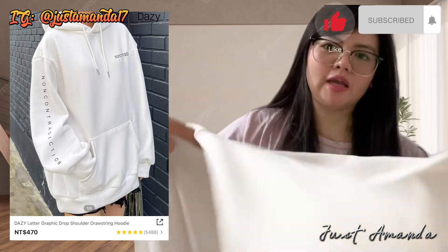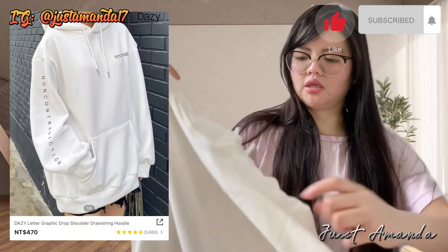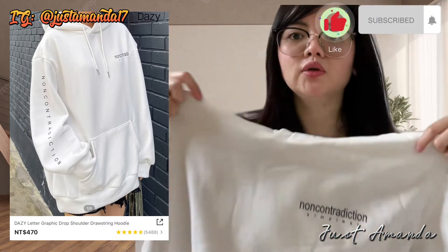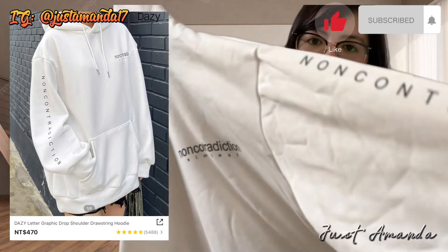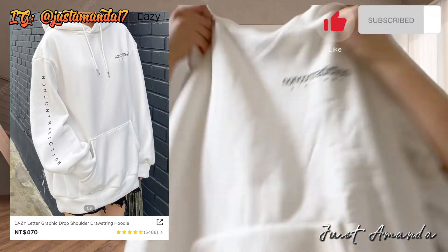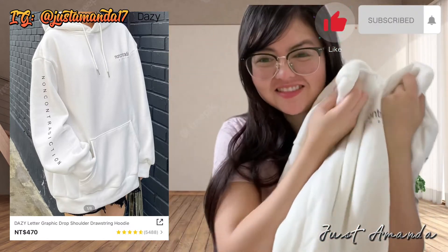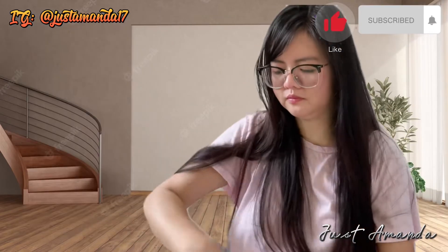Eh, ang mahal ba naman niya — $470. Hindi ko lang kaya ito isusuot kasi syempre, summer ngayon. Bahala na, mag-winter naman. Tip ko lang din: pagka ibibili ng mga pang-winter, bumili lang sa summer kasi maraming sale.